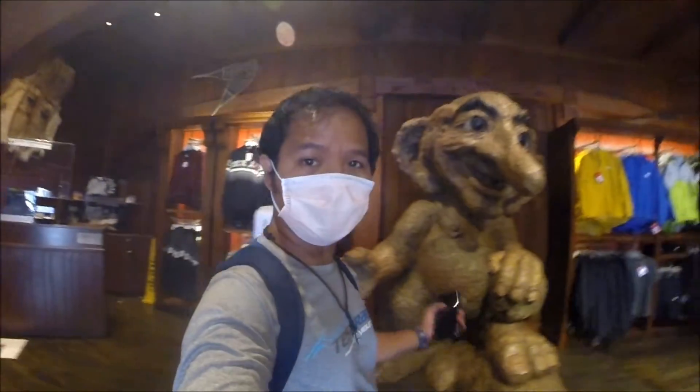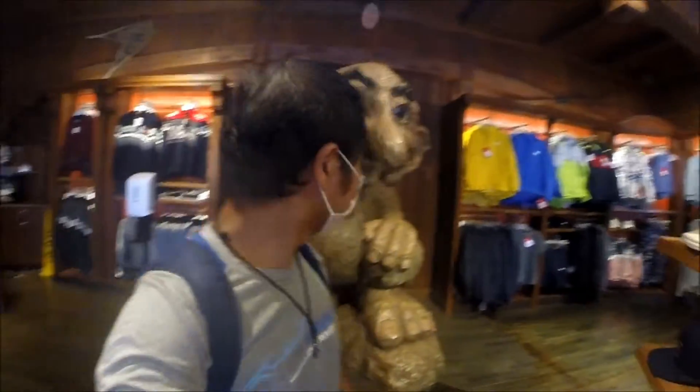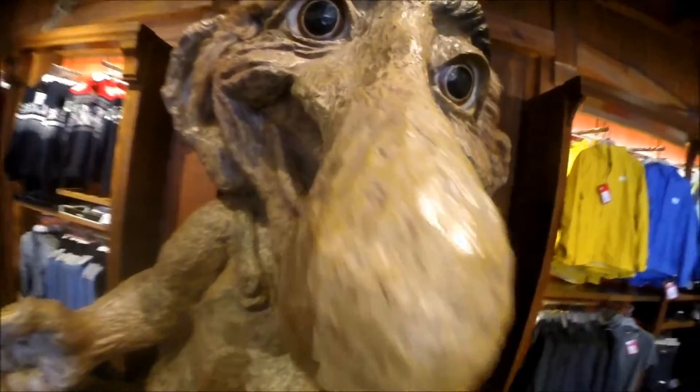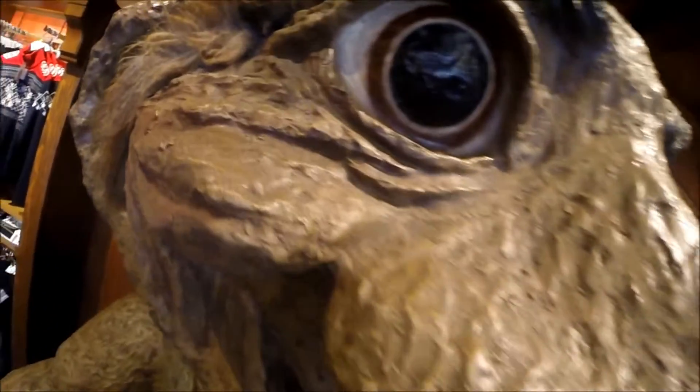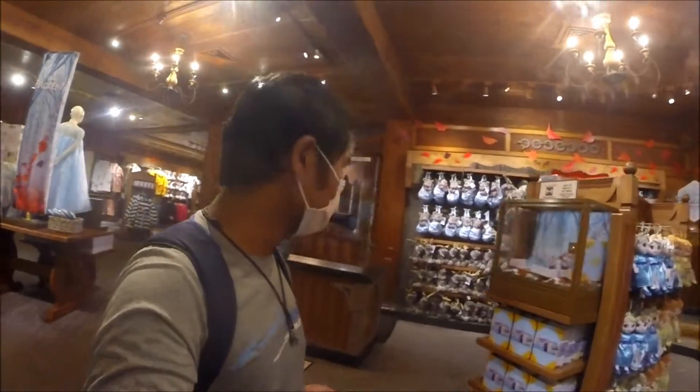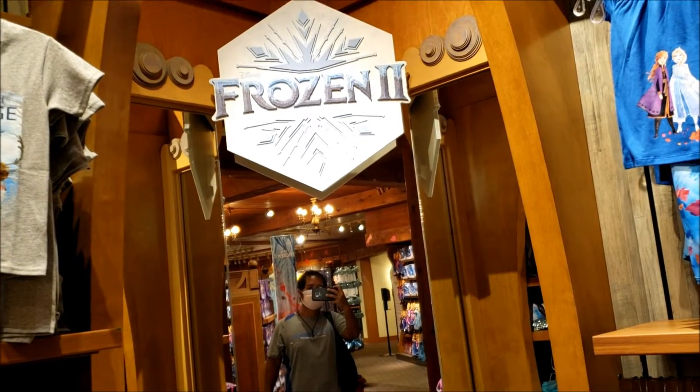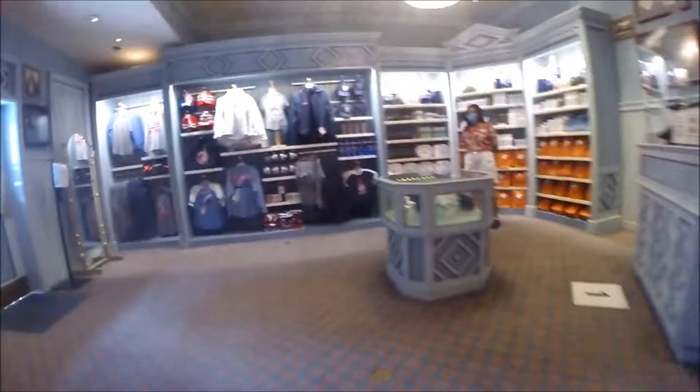Inside the Norway store, here's my old friend Mr. Troll Boy. Look at all this Frozen merchandise, guys. Well, so much for dressing up as Anna and Elsa. Let it go, let it go, let it go!